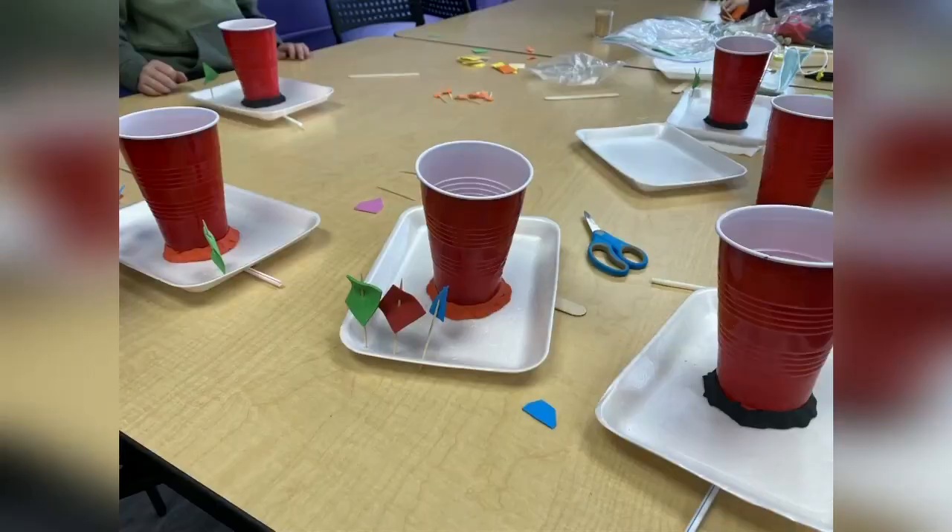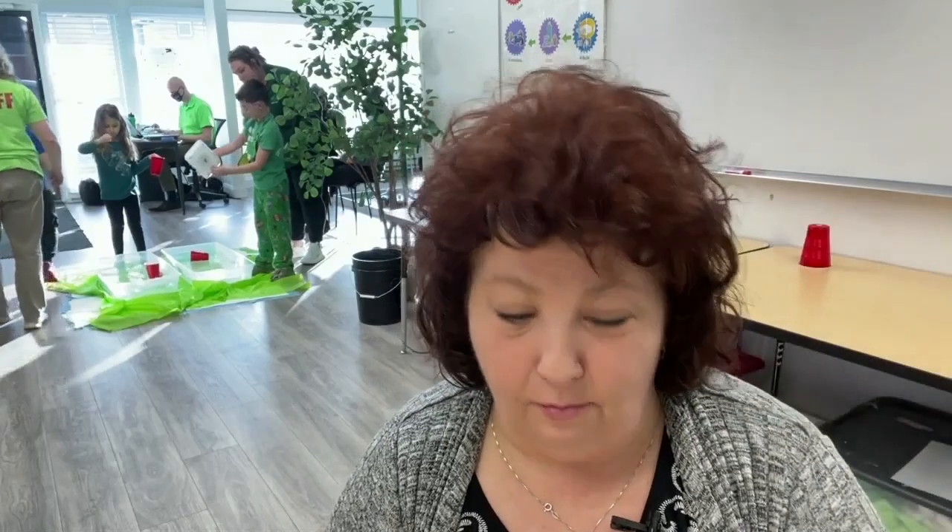The kids tonight here have used some simple materials to make a water-powered boat — things that you probably have at home like a solo cup, a straw, and even a styrofoam tray. Wait until you see what they've made.